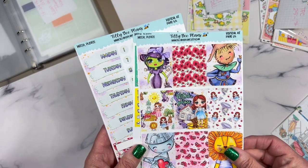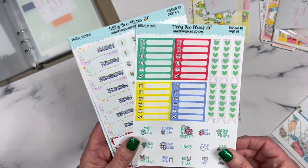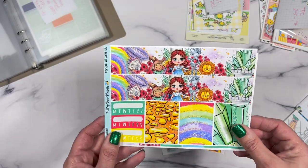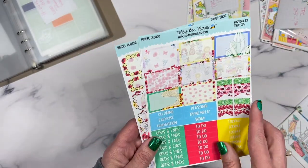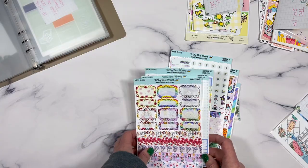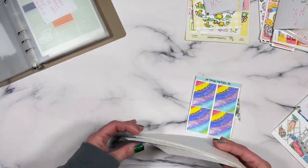Here are your glitter dividers — that's an extra add-on I added on. Here are your full pages, I love this. It's totally out of order but you can get the idea of what's in here. Look at this washi — just love love love love love! All your extra boxes, checkboxes, little doodle boxes, and some more washies.